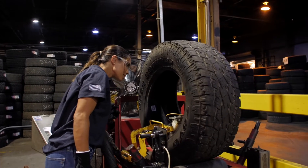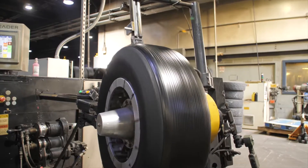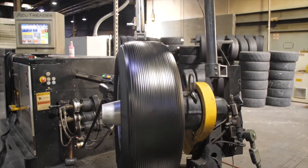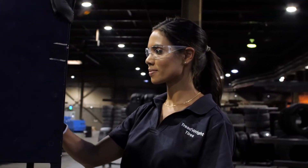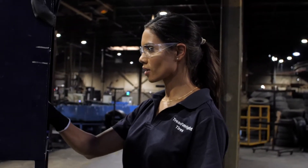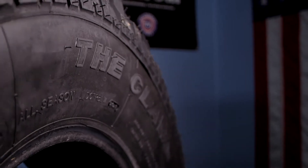You can use up to 3/32nds of tread life and still be eligible for Treadwright's warranty in the event of workmanship failures. Most manufacturers only provide replacements within 2/32nds of use. Treadwright provides 50% better warranty coverage than any tire manufacturer in the world.